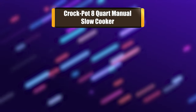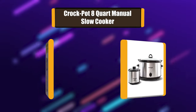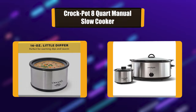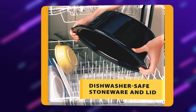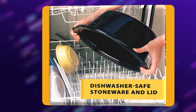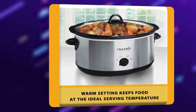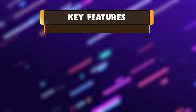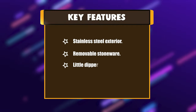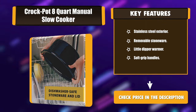Number 4: Crock-Pot 8-Quart Manual Slow Cooker. Slow cooking in your Crock-Pot 8-Quart Manual Slow Cooker provides you the flexibility to prepare a meal early and then have it cook all day. You can carry out your full day's activities and still enjoy a nutritious, home-cooked meal in the evening. The 8-quart extra-large capacity is also perfect for larger families or entertaining. Key features: stainless steel exterior, removable stoneware, Little Dipper warmer, and soft grip handles.